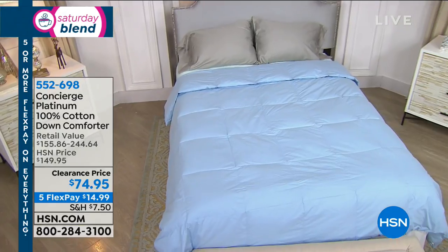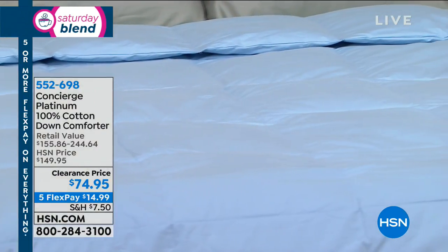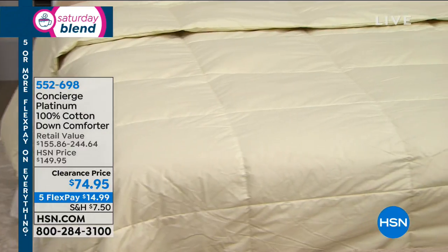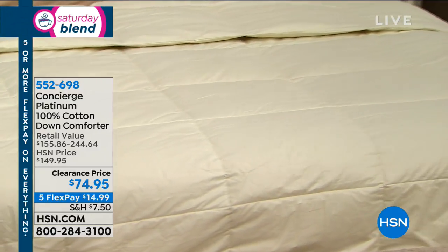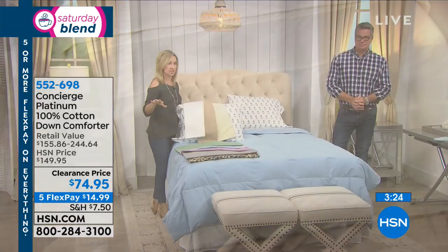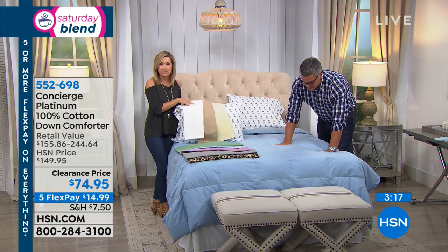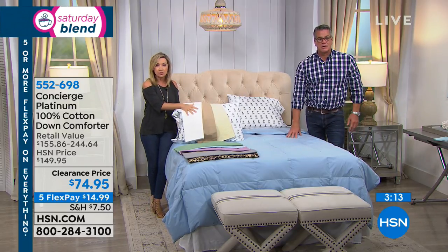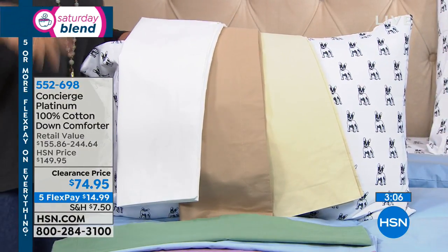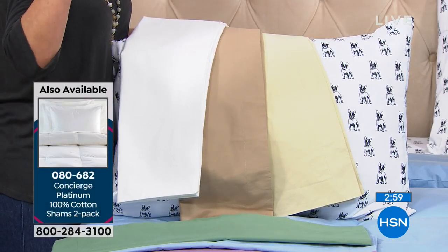You would spend this price or more on one dry cleaning — and it's never the same afterward, with that chemical smell. This is actually classified as hypoallergenic — that's how clean the down is inside. We also have matching shams available — item number 080-682. You get a two-pack for $19.95 for standard, or $24.95 for king. Everything is on five flex pay today. It is clearance, so do not wait — if you're looking for twin size, those will probably be sold out.